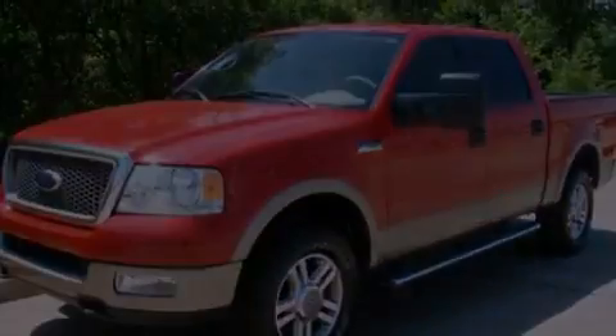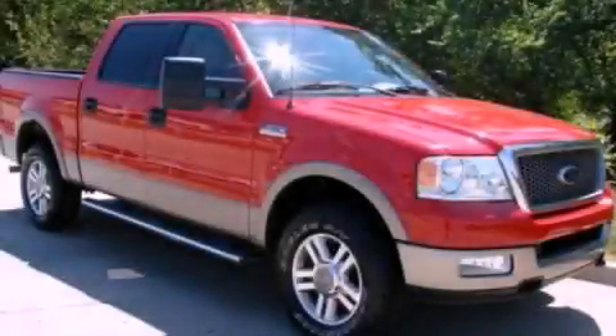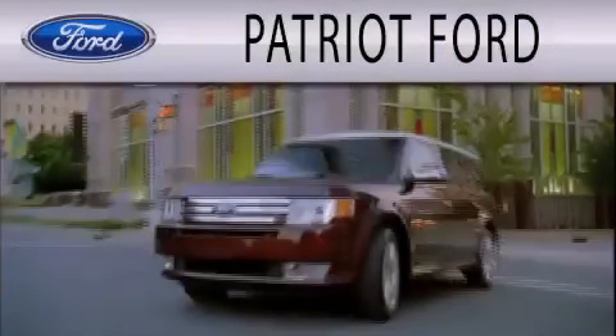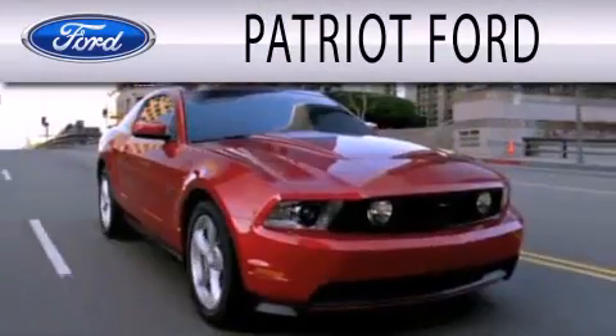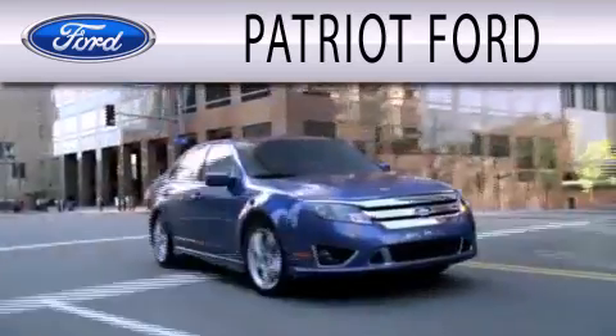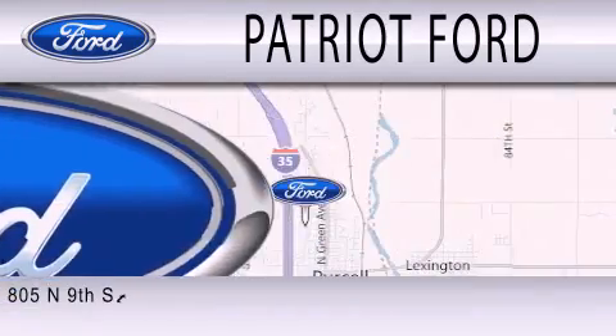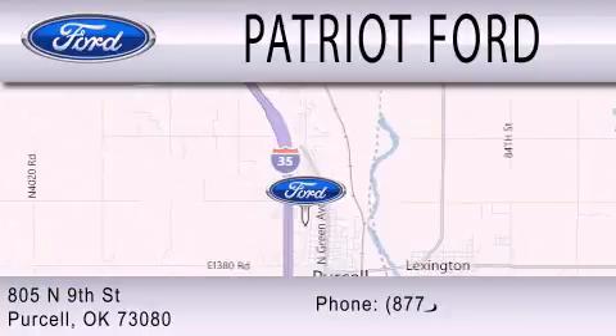This vehicle is sure to sell fast — call and arrange your test drive today. Patriot Ford is dedicated to doing everything possible to ensure that the experience you have selecting your next vehicle is as pleasant as possible. We are located at 2805 North 9th Street in Purcell.